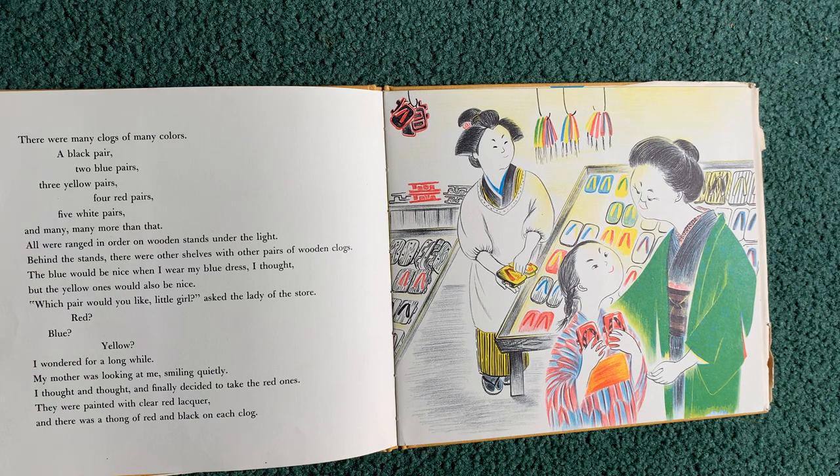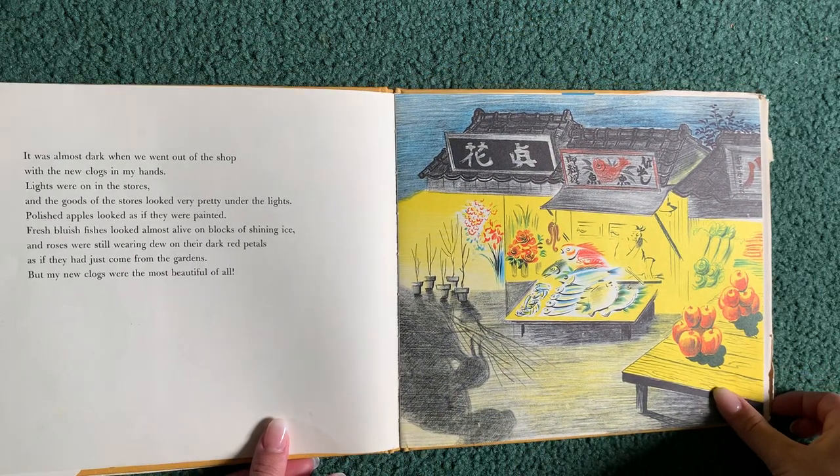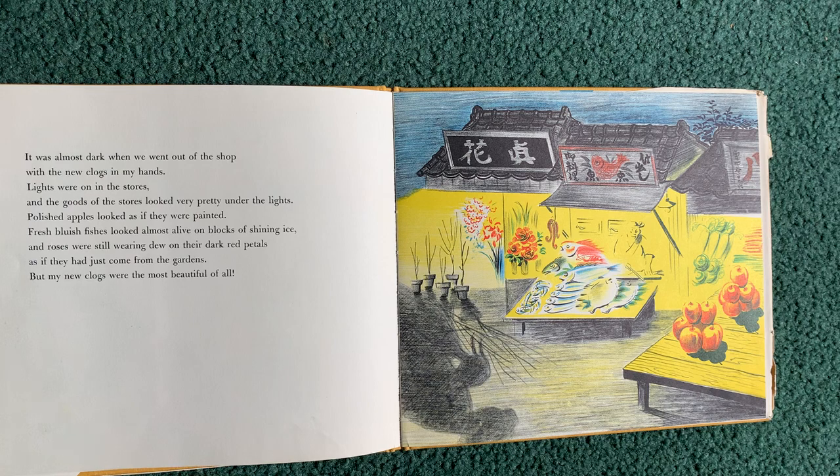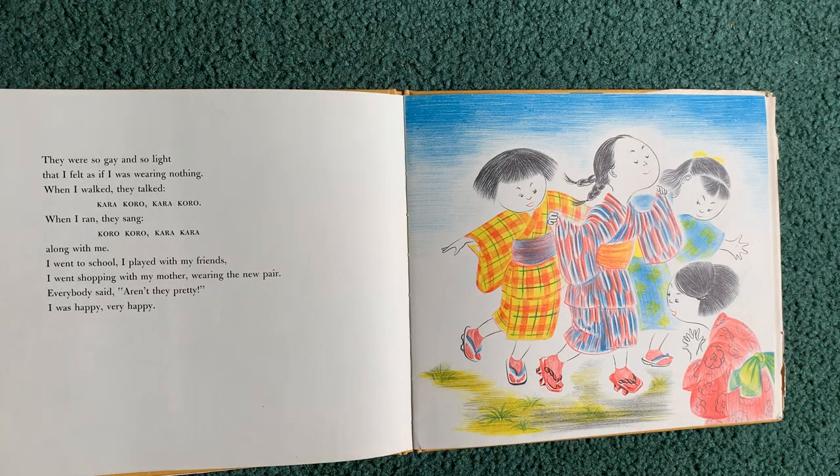Red? Blue? Yellow? I wondered for a long while. My mother was looking at me, smiling quietly. I thought and saw it and finally decided to take the red ones. They were painted with clear red lacquer and there was a thong of red and black on each clog. It was almost dark when we went out of the shop with the new clogs in my hands. Lights were on in the stores and the goods looked very pretty under the lights. Polished apples looked as if they were painted. Fresh bluish fishes looked almost alive on blocks of shining ice. And roses were still wearing dew on their dark red petals as if they had just come from the gardens. But my new clogs were the most beautiful of all.